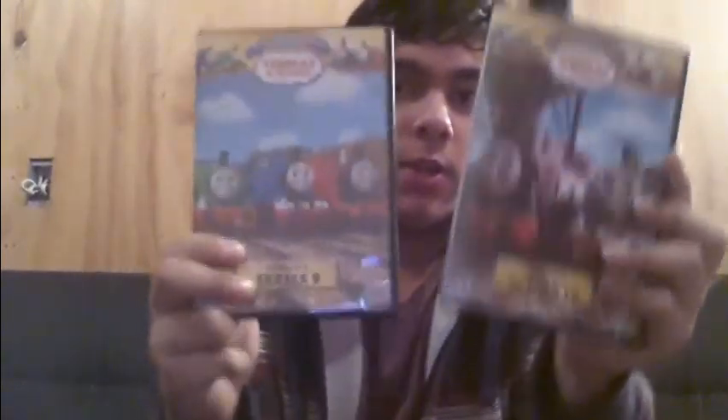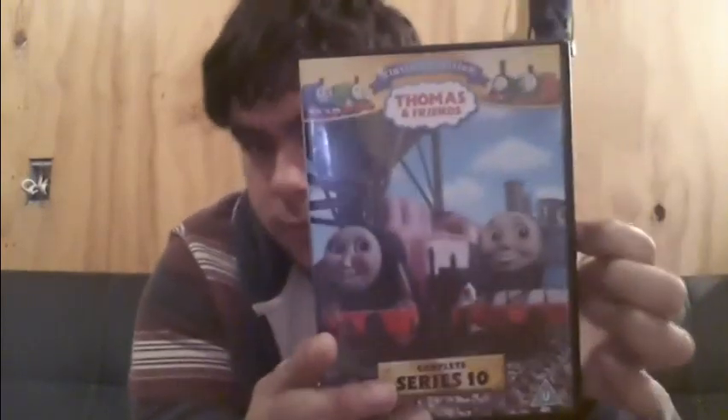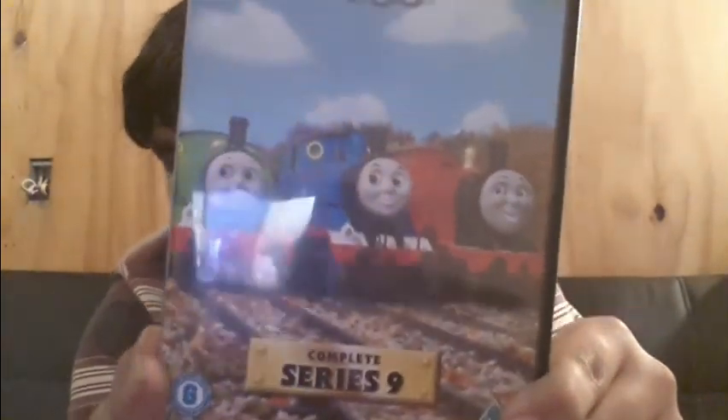And now what you guys came here for — the Thomas stuff. Still on DVDs, I got the UK released imports of Series 9 and 10, to add to my imported Thomas DVD collection. The Season 10 cover picture is from Hector the Horrid, which is odd because Hector the Horrid isn't in Season 10 — it's in Season 11. Season 9 has a beautiful picture of Thomas, Percy and James. It looks fantastic.